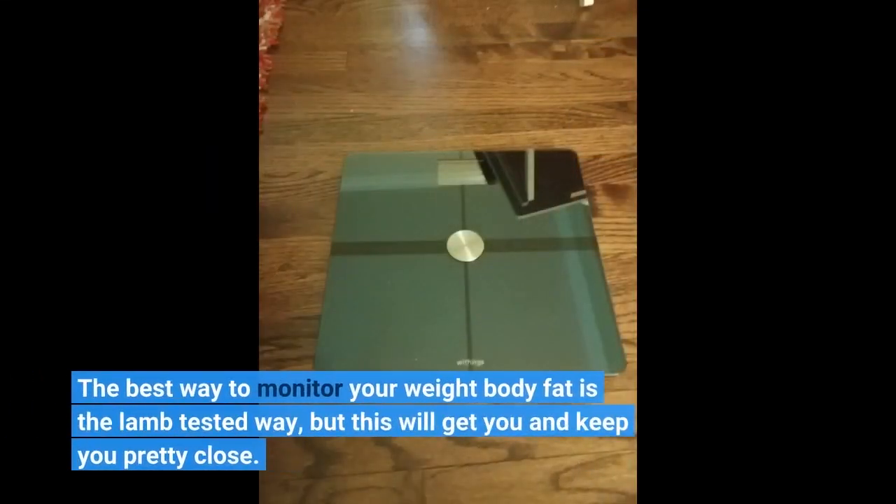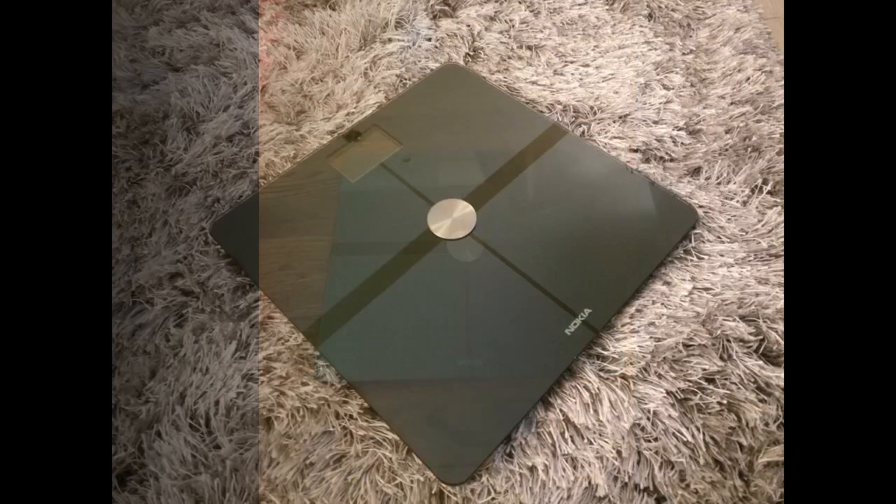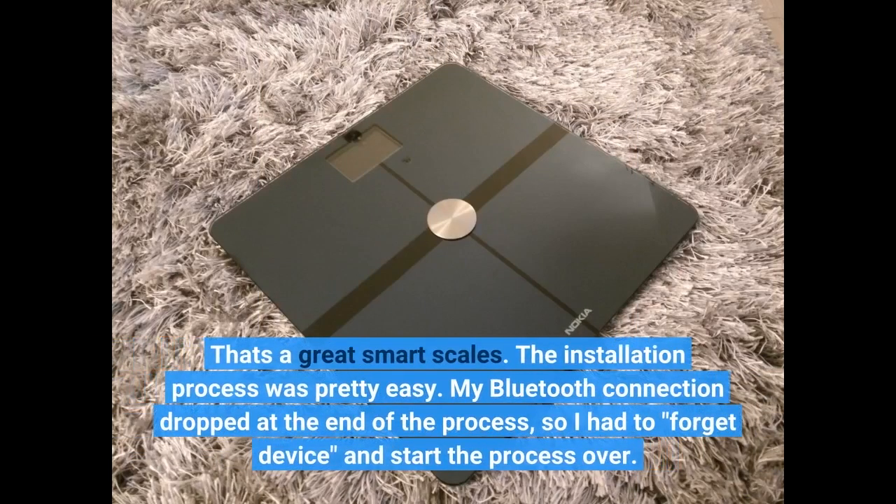The best way to monitor your weight and body fat is the LAM tested way, but this will get you and keep you pretty close. That's a great smart scale. The installation process was pretty easy.